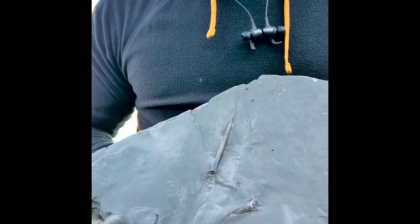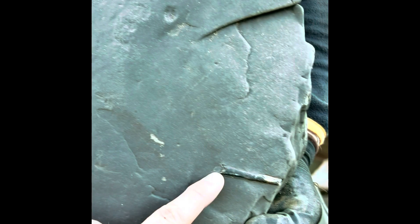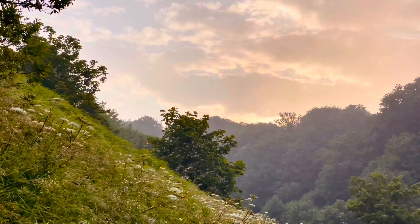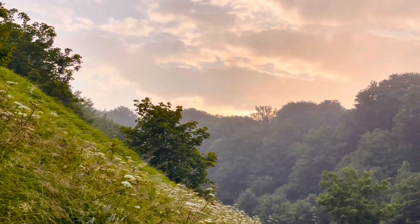We've got a big slab covered in fossilised belemnites — one here, one there, another nice one right there. Looks very good. That belemnites slab with the fossil squid-like creatures is the last fossil from this video.